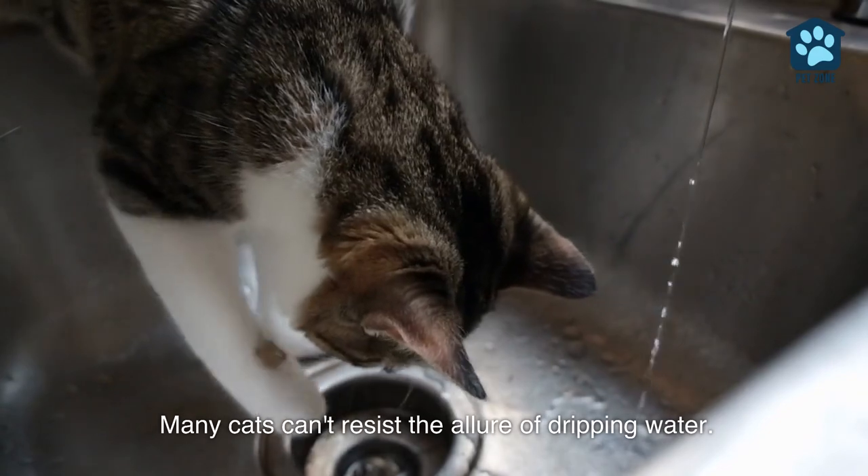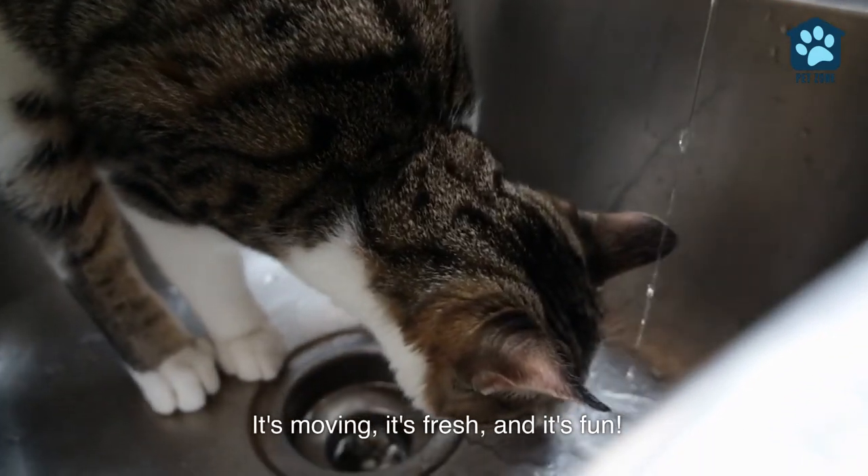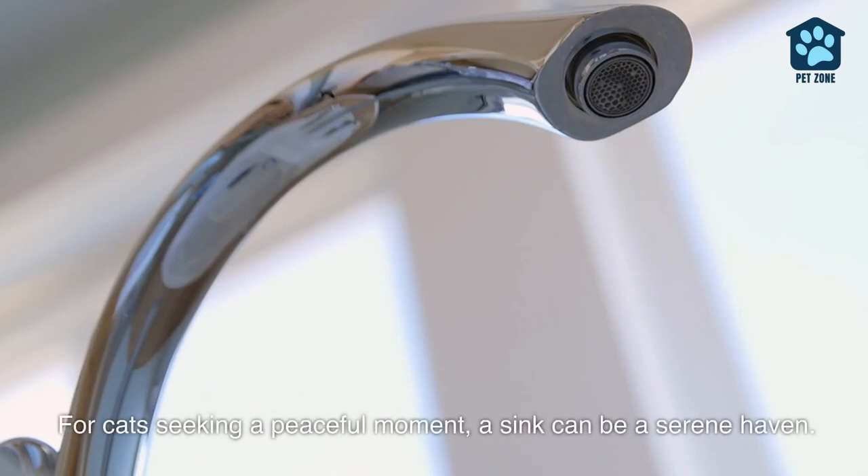Many cats can't resist the allure of dripping water — it's moving, it's fresh, and it's fun. Away from the bustle of the home, a sink offers quiet. For cats seeking a peaceful moment, a sink can be a serene haven.